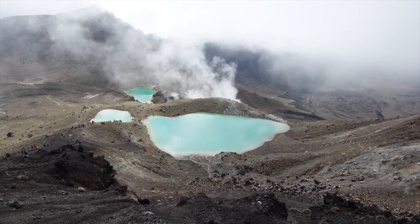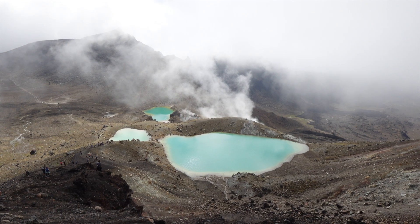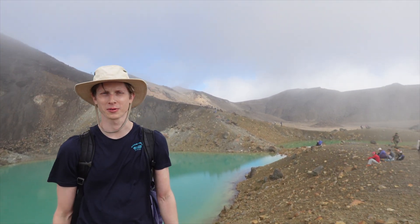Shiver me timbers indeed. Smells like the flesh of rotting fish. This is the Tongariro Alpine Crossing and we're near the Emerald Lakes point on the trail — maybe about halfway through.